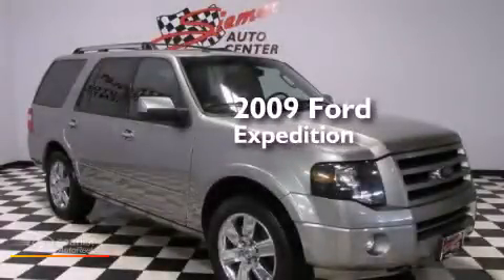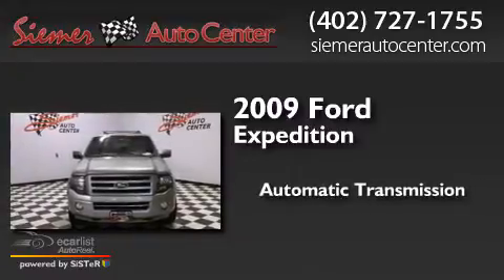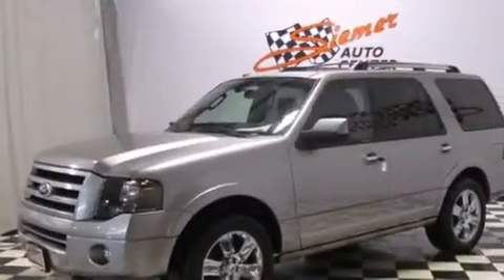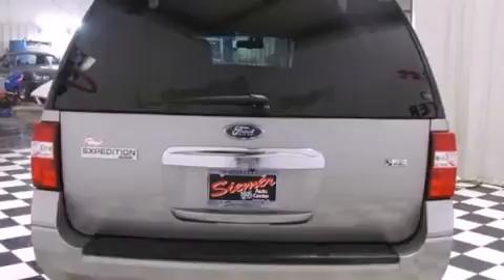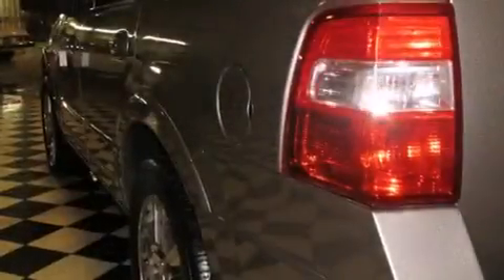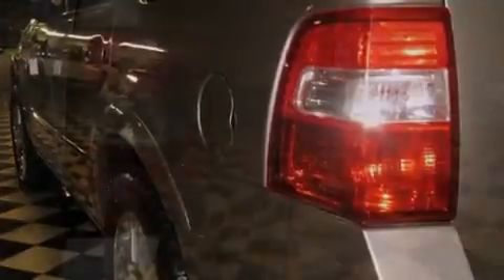This is a 2009 Ford Expedition. This SUV has an automatic transmission, a 5.4 liter V8 and four-wheel drive. Its top features and packages include the value package, 100% commercial free Sirius satellite radio, a multi-link rear suspension, aluminum wheels and a tire pressure monitoring system.